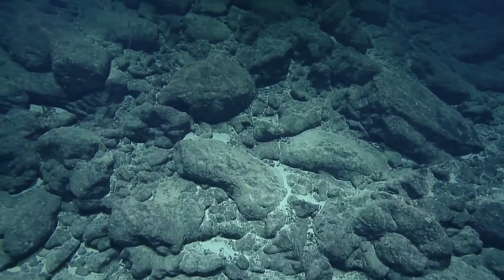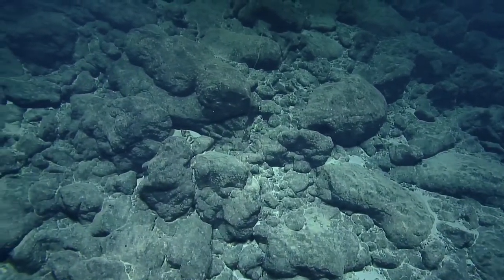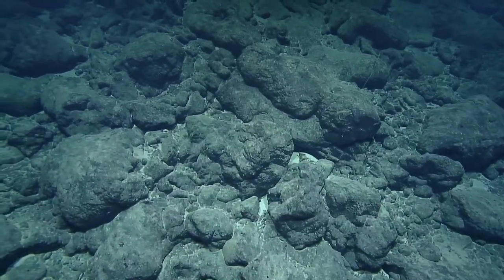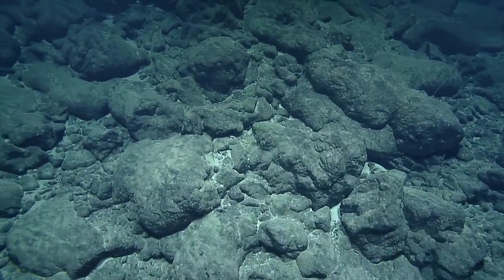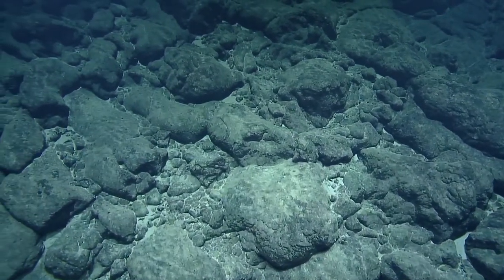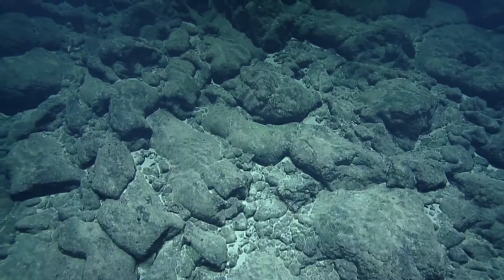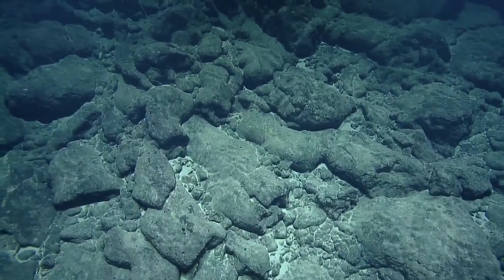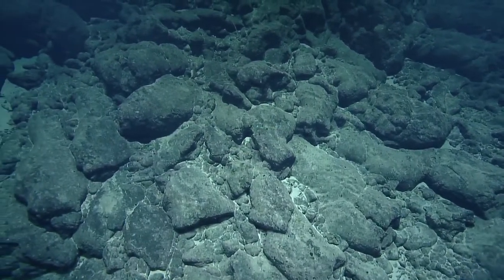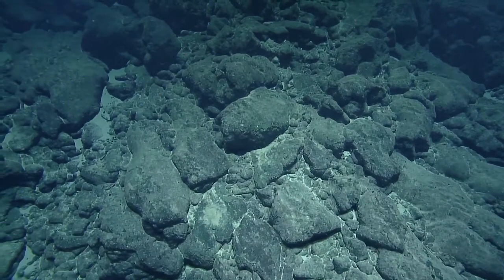A viewer is asking if we have found any new animals on this expedition — that's a great question, to be determined. That's one of the reasons we're surveying biodiversity here and taking some collections. We don't have a whole lot of information about the deep sea, and chances are we will probably encounter something that has not yet been named or has not been seen at this depth.